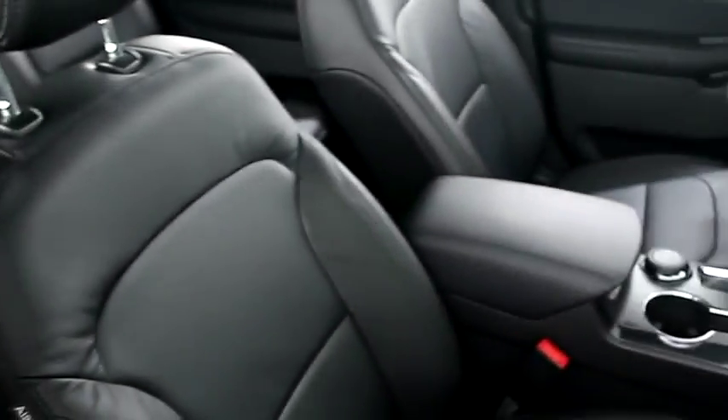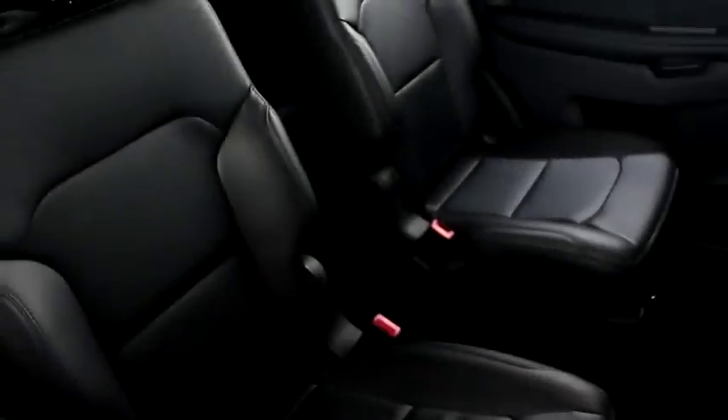Inside, leather interior. Seats are clean all the way throughout. You have second row and third row bucket seating. Up top, you have a panoramic sunroof.